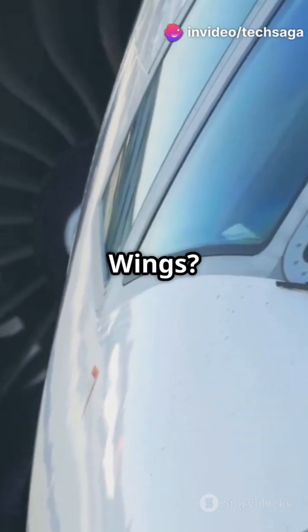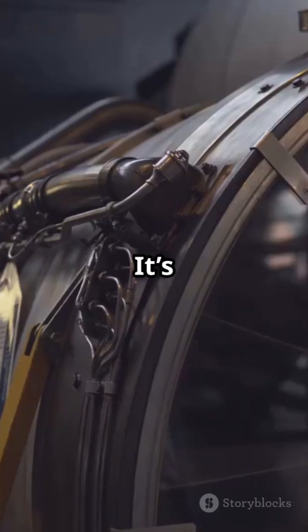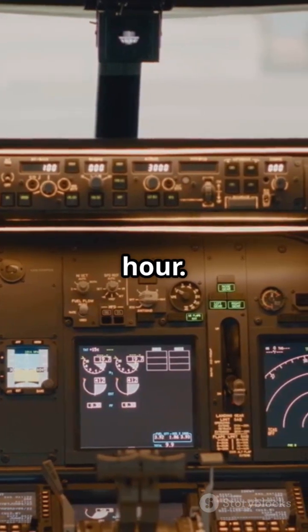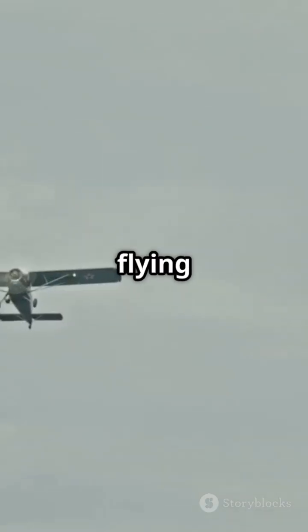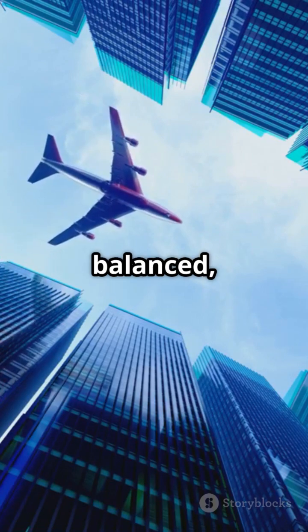So why are planes tubes with wings? To withstand pressure, to generate lift, to cut through the air smoothly. It's not about style. It's survival and science at 500 miles per hour. Next time you fly, just remember — that flying tube is a masterpiece of physics, keeping you safe, balanced, and airborne.